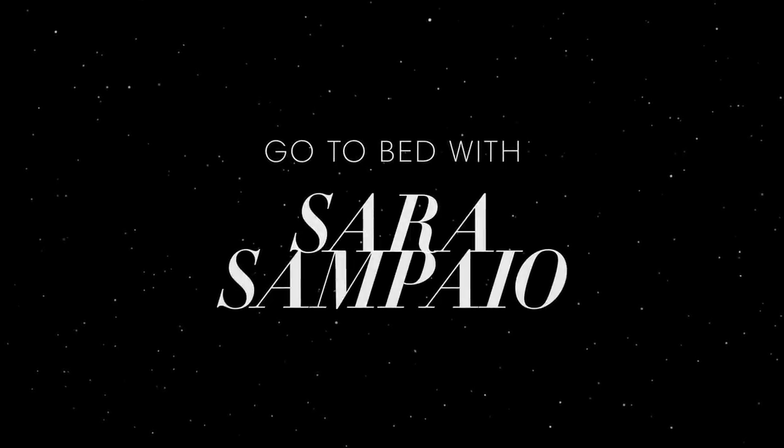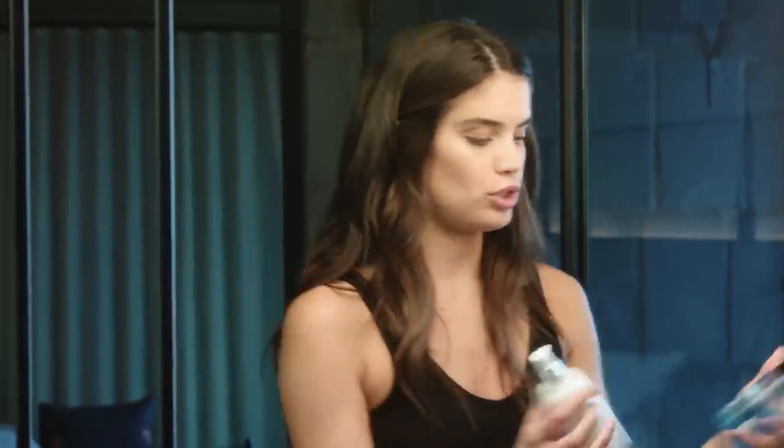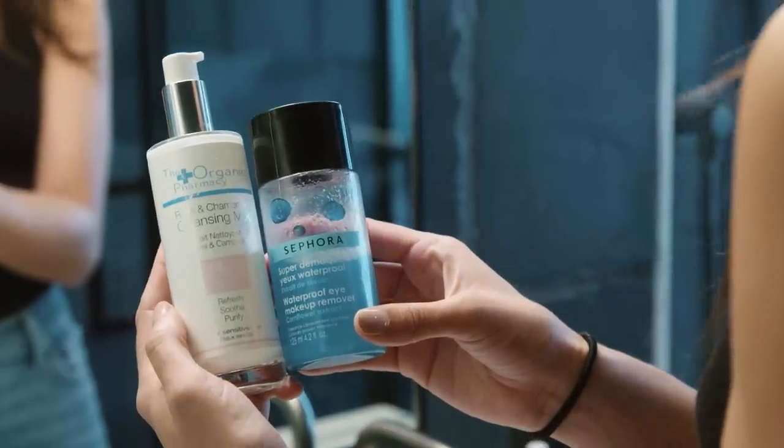It's time to get ready. My first step is removing my makeup. I actually use two things to remove my makeup. I have very sensitive skin, so I use these two products. The first one is from the Organic Pharmacy and is a Rose and Chamomile Cleansing Milk. The second one is just a normal waterproof eye makeup remover from Sephora.